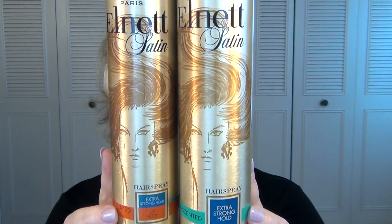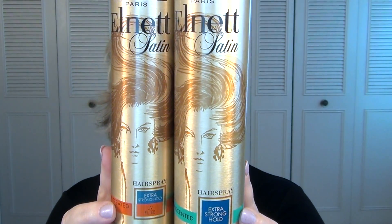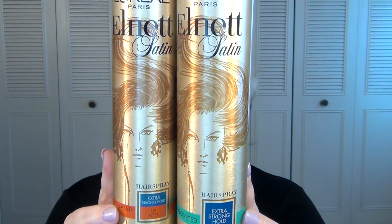So the first thing right on top, which I think is hysterical, I have two of these L'Net hairsprays from L'Oreal. This is the L'Oreal Paris L'Net Satin Hairspray. Apparently sometimes I buy unscented and sometimes I buy the one for color-treated hair, but they both have extra strong hold. It just depends on my mood or what's available in the store. That's just a holy grail for me.